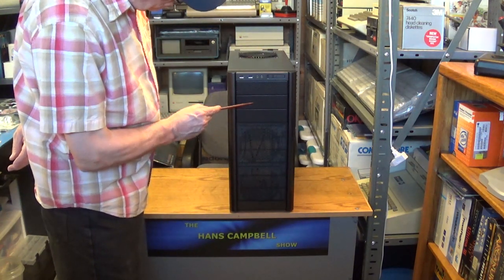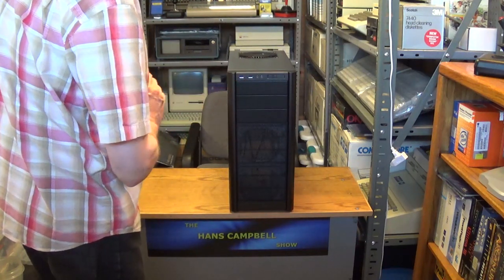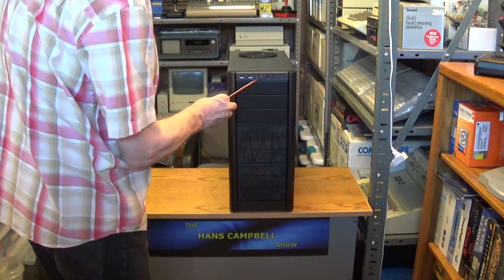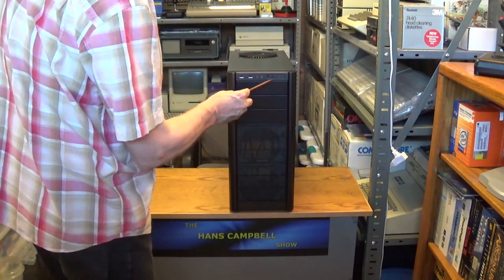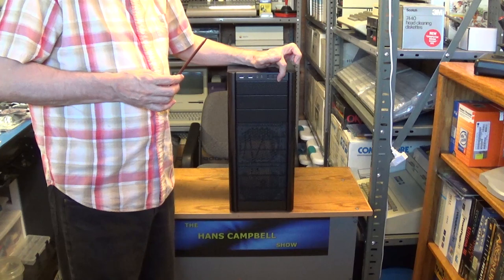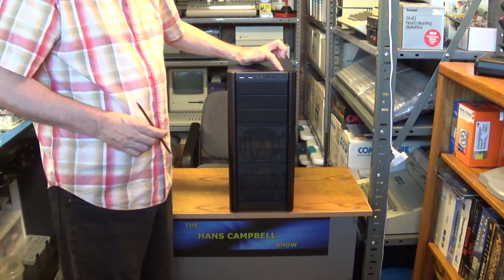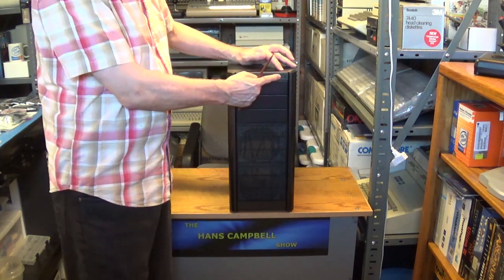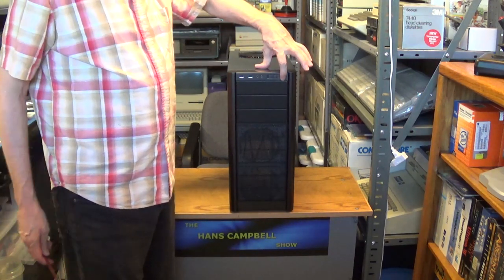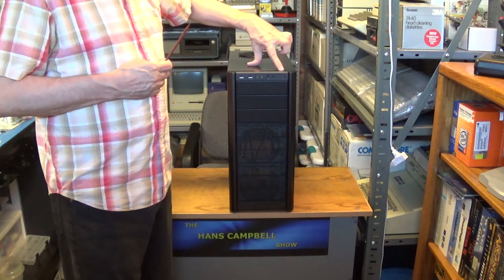Here are your three 5.25-inch drive bays, your two USB 2.0 ports, the microphone jack, and the headphone jack. Your reset switch and power switch. Now the power switch on this can go out after a few years, but don't throw out the case - you can easily replace the actual switch by buying a replacement on eBay. So if your power switch ever goes bad, just replace it.